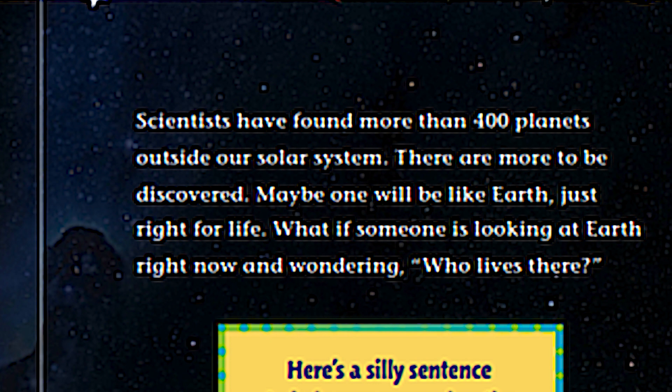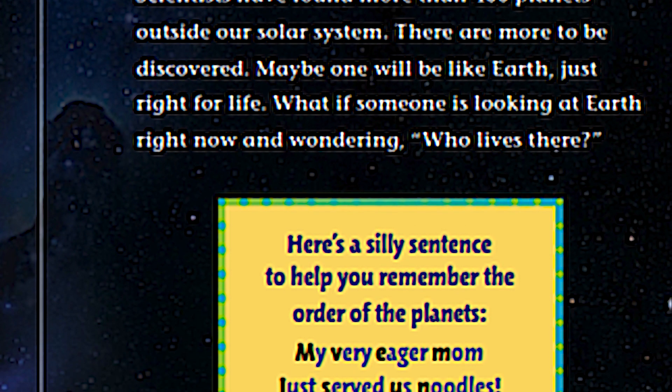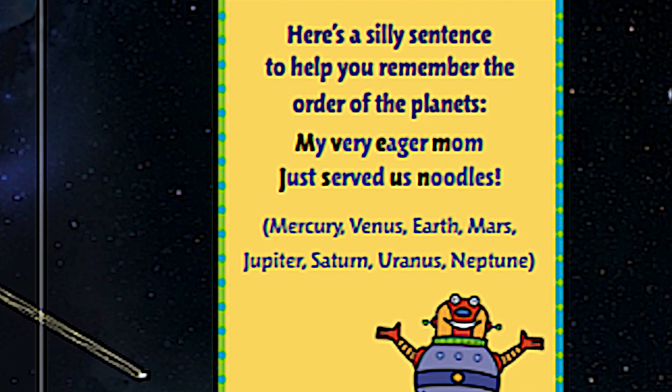Space probes, like rovers, can carry tools to study the planets. Scientists have found more than 400 planets outside our solar system, and there are more to be discovered. Maybe one will be like Earth — just right for life. What if someone is looking at Earth right now and wondering who lives there? Do you think there is another planet like Earth out there, possibly where other people are living?